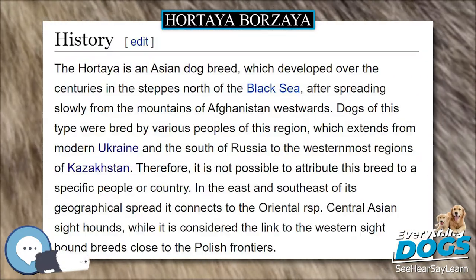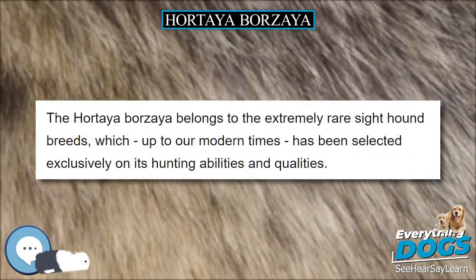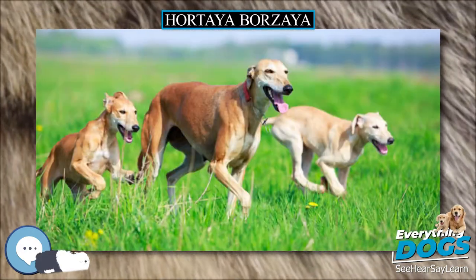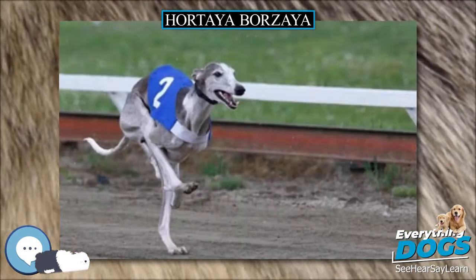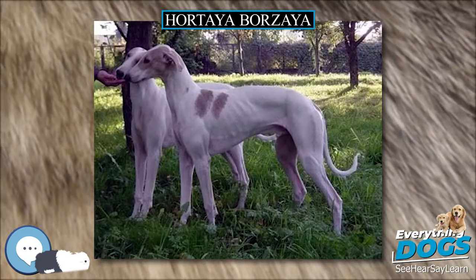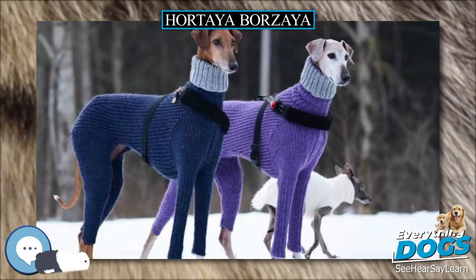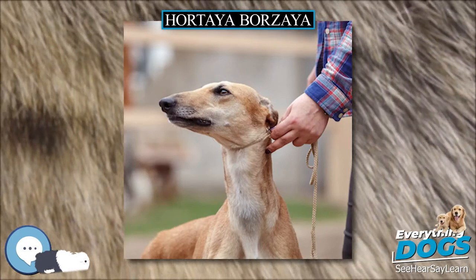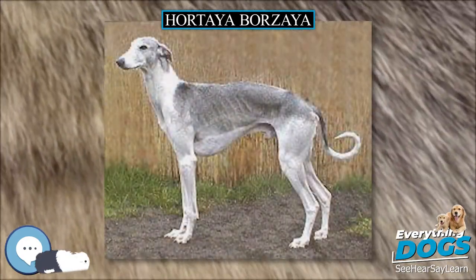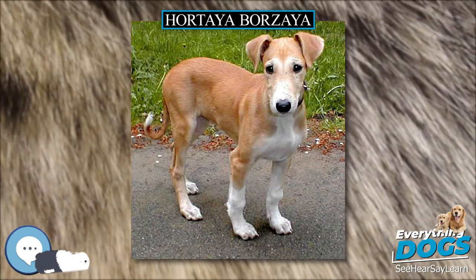The Hortaya is an Asian dog breed which developed over the centuries in the steppes north of the Black Sea, spreading slowly from the mountains of Afghanistan westwards. Dogs of this type were bred by various peoples across modern Ukraine, the south of Russia, and the westernmost regions of Kazakhstan, making it impossible to attribute the breed to a specific people or country. In 1951, the USSR laid down the first standard for the breed, and today the Russian Kynological Federation officially maintains it. Currently there are an estimated 2,500 to 3,500 Hortaya Borzaya worldwide, with fewer than a few dozen outside the boundaries of the CIS.